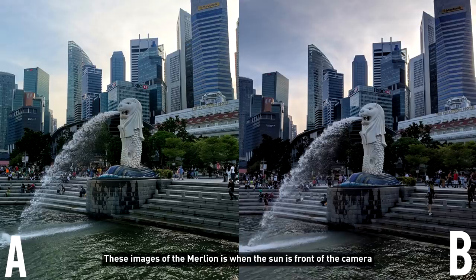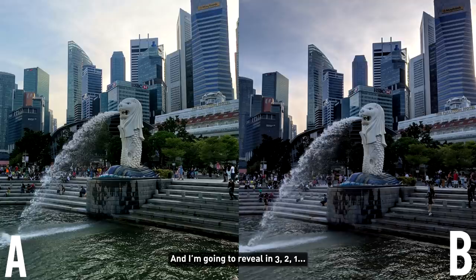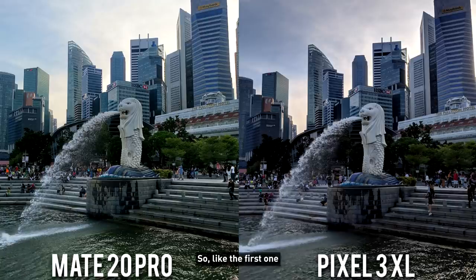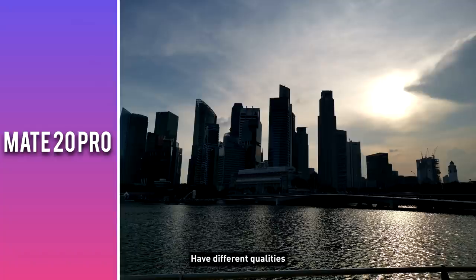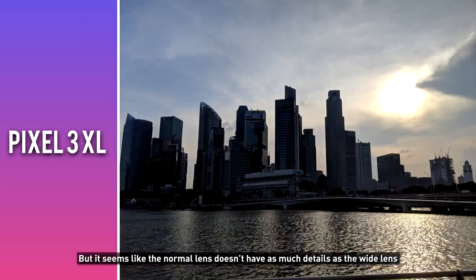This image of the Malayan is when the sun is in front of the camera, so it's a bit darker, but you can see how well these two cameras work. So you can choose and pause. Like the first one, the wide-angle lens and the normal lens for the Huawei have different quality. It seems like the normal lens doesn't have as much detail as the wide-angle lens.